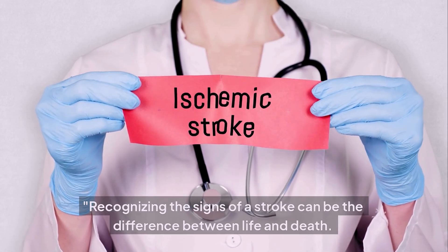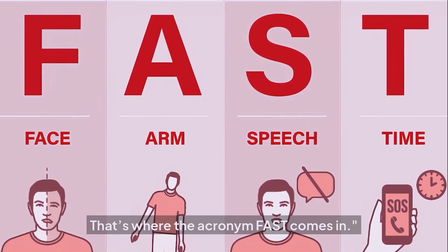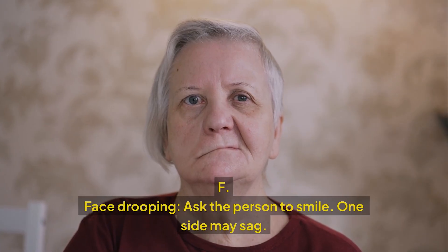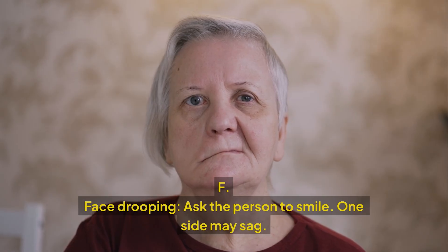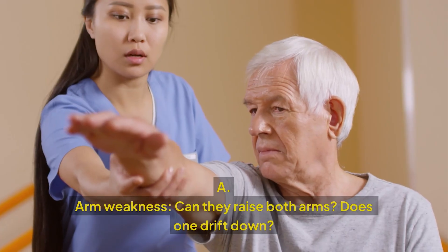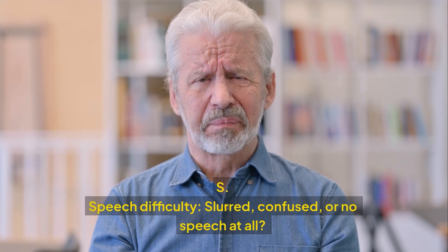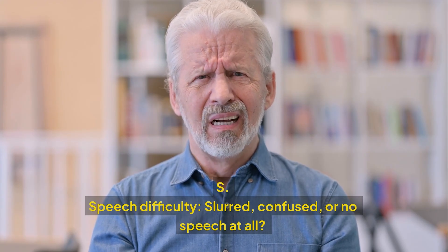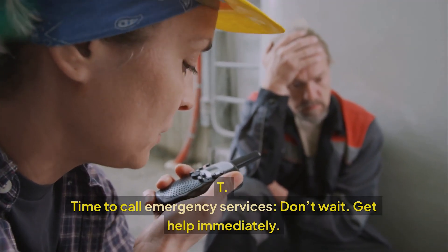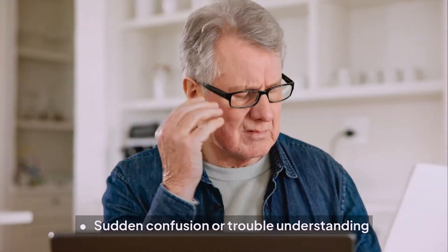Recognizing the signs of a stroke can be the difference between life and death. That's where the acronym FAST comes in. F — Face drooping: ask the person to smile; one side may sag. A — Arm weakness: can they raise both arms? Does one drift down? S — Speech difficulty: slurred, confused, or no speech at all. T — Time: call emergency services immediately. Don't wait.